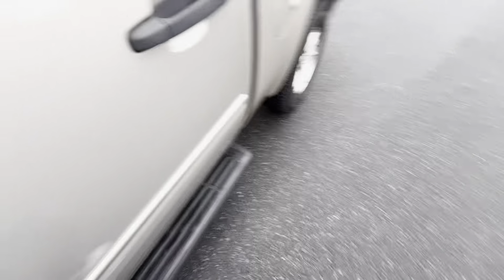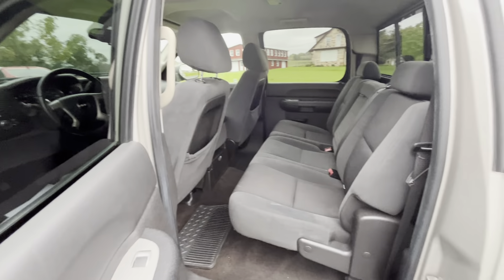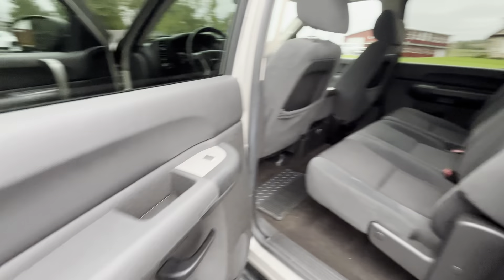Show you the back — the back crew cab area. Plenty of room. Seats fold up and down.